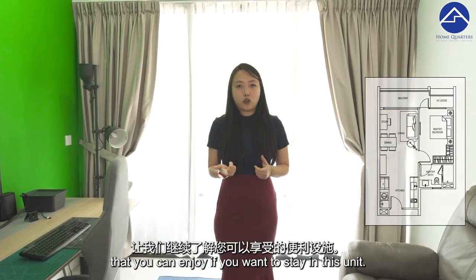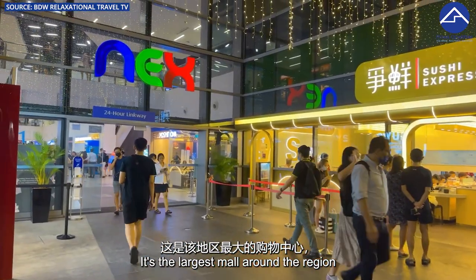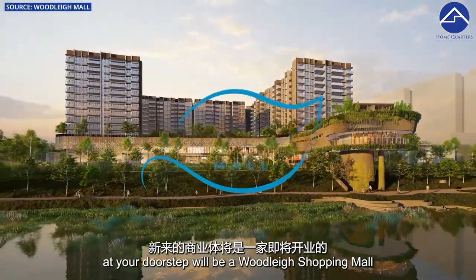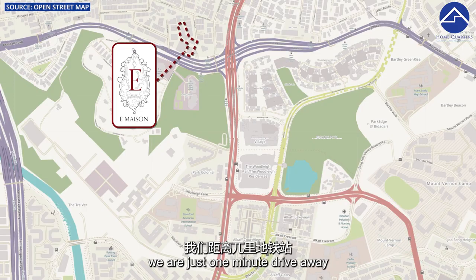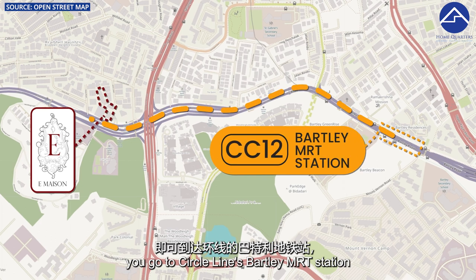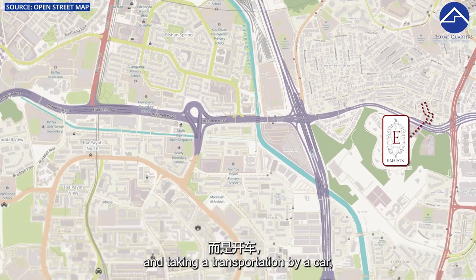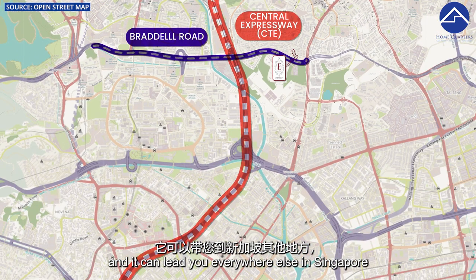The amenities around here include NEX, only 3 minutes drive away — the largest mall in the region. You also have City Square Mall, Junction 8, PLQ, and even Orchard Road is only 10 minutes drive away. The new Woodleigh shopping mall is a very short walk away. For MRT, we are 1 minute drive from Woodleigh MRT on the Northeast Line, 2 minutes drive to Bartley MRT on the Circle Line, and 3 minutes drive to Serangoon MRT interchange. The bus stop is just 1 minute walk from E-Mason, and by car, Braddell Road leads directly to the CTE connecting everywhere in Singapore.